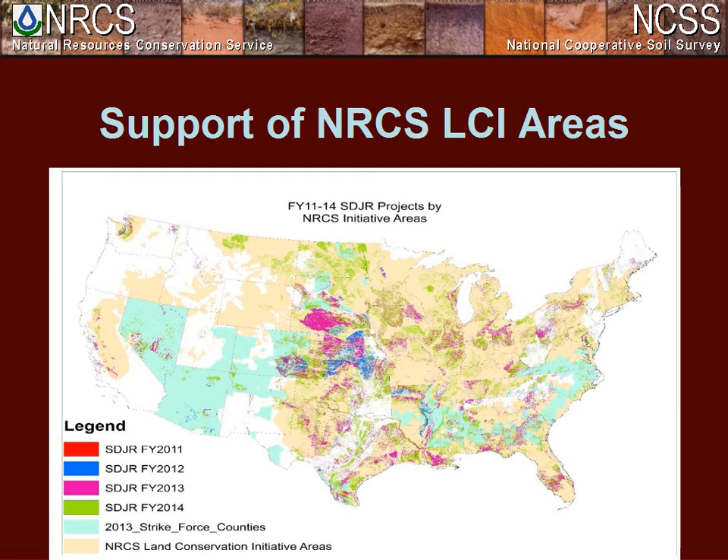Another question, and Ryan, this one is for you: it refers to your last slide and asks, can Ryan expand on what he meant by the statement concerning the health, safety, and economics of the soil data user?